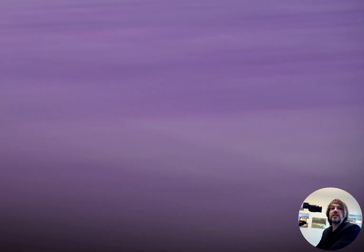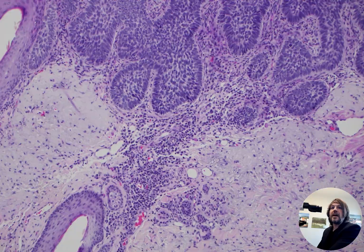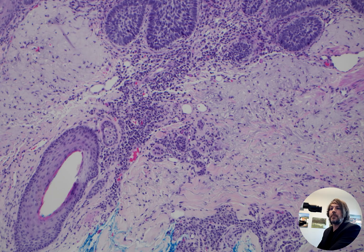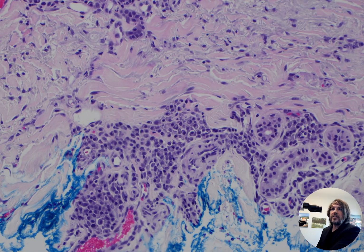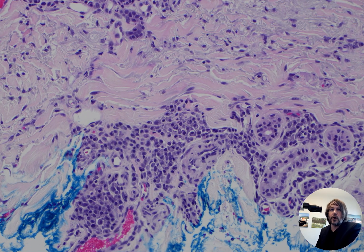But I just wanted you to see this one because it's a nice pretty example, and it also shows something that's actually really common, but if people have not noticed it before, they're often confused by it — and that is there are a ton of plasma cells underneath this tumor. I see this all the time, with really prominent sheets of plasma cells underneath basal cell carcinomas.